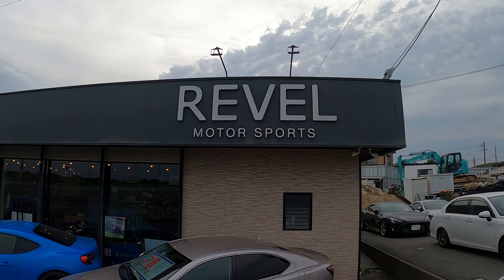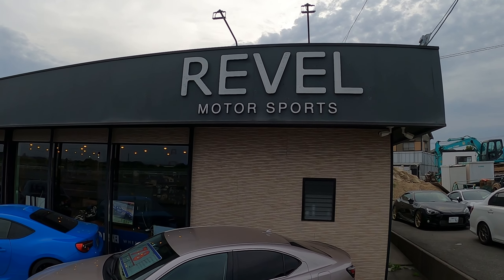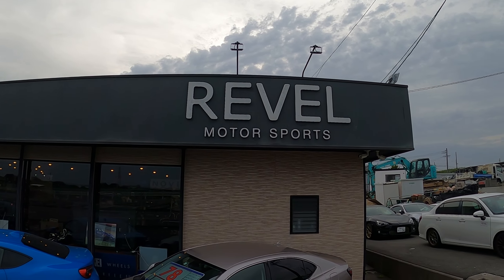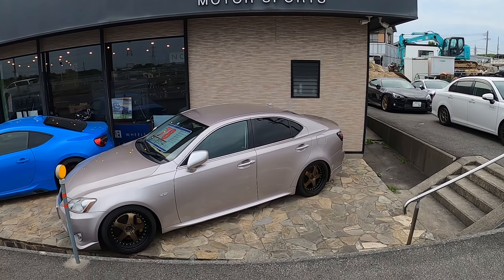Revel Motorsports is also a company of Novell Racing. If Novell Racing sounds familiar, they are a Lexus product-based company that makes aero kits for different Lexus models — the RCF, GSF, and LC500. They make some really nice products. Revel is their brand for everything outside of Lexus, and they actually have some cars here on display and for sale.